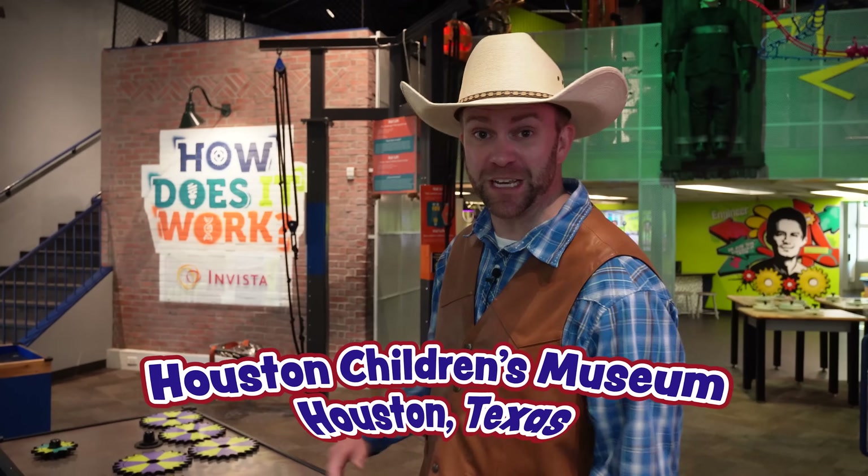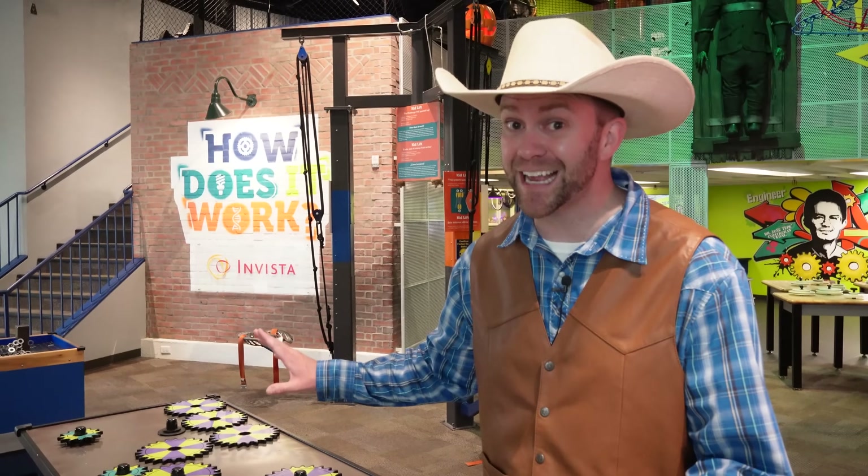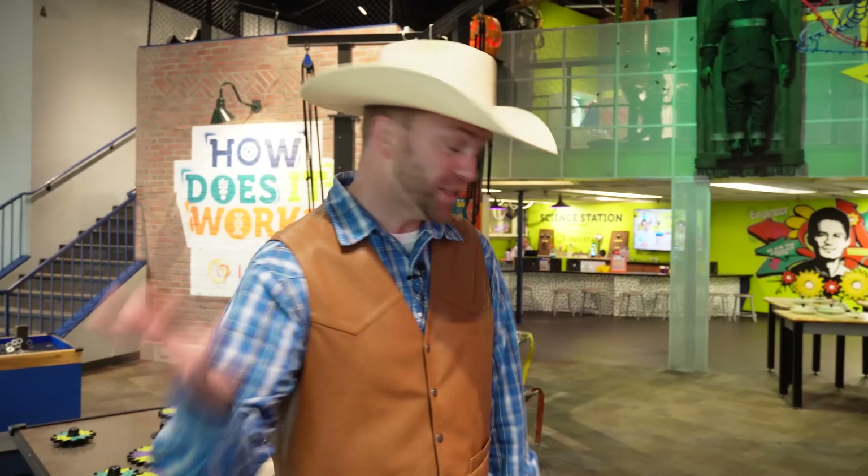We're here at the Houston Children's Museum and we're having a blast. I wanted to spend a little bit of time learning about science and some of the really cool things they have here. Do you guys like science? Check this out.